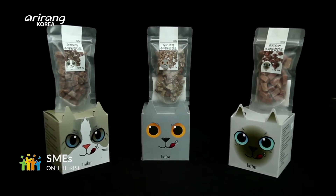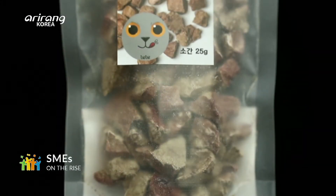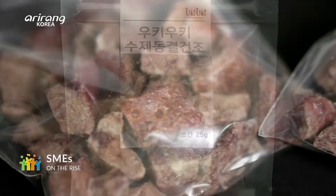Uki-Uki is the main brand of Etebe, and packages featuring different breeds of cats have captured the eyes of consumers.